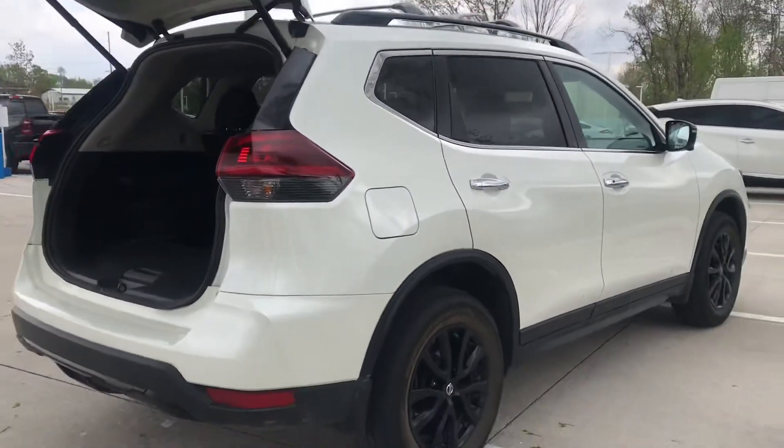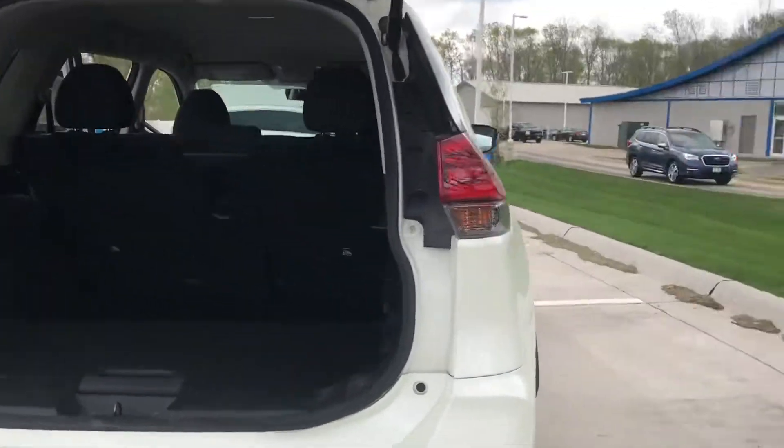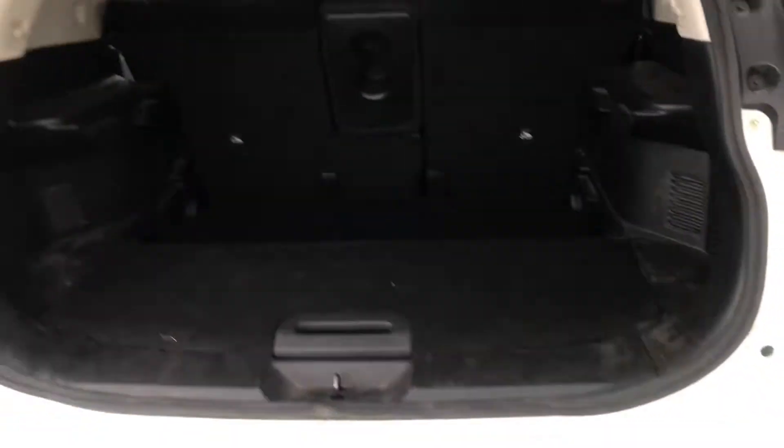It does have the tinted windows and the blacked-out wheels, as well as the black badging on the back of the tailgate — I'll show you that in a second. This is just how we got it traded in. It would be going through detail and get all cleaned up for you.